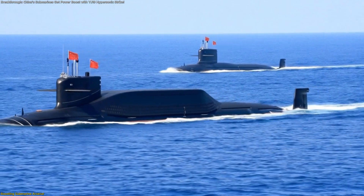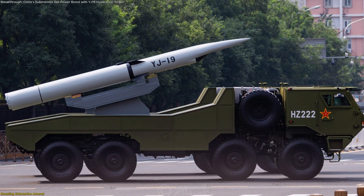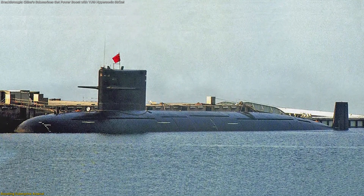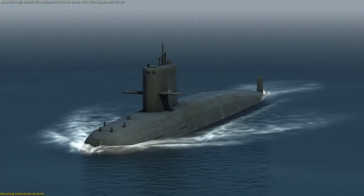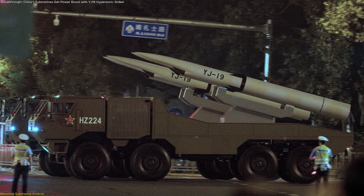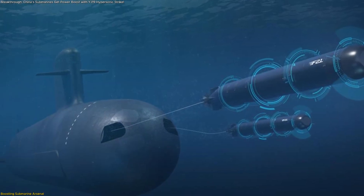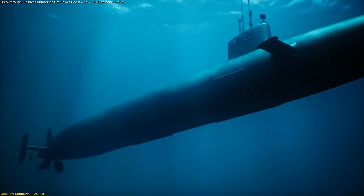China's submarine fleet is among the largest in the world, and the YJ-19 integration is set to multiply its overall strike capacity. The backbone of this fleet includes six Type 093 nuclear-powered attack submarines and 33 Type 039 diesel-electric attack submarines. Until recently, these boats primarily carried torpedoes and slower cruise missiles. But with the YJ-19, they gain access to a class of weapon that delivers hypersonic speed, compact size, and flexible loadouts — all from existing torpedo tubes. This upgrade requires minimal redesign.